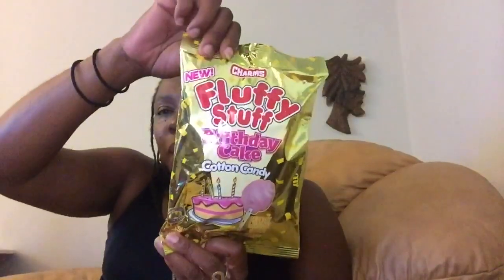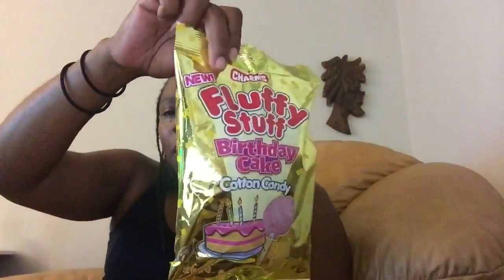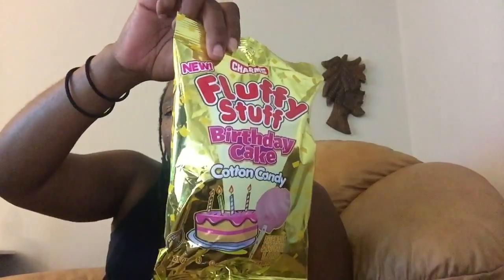Let's start with my new items — stuff that's new to me. I picked up this Charms Fluffy Stuff Birthday Cake Cotton Candy. My boys didn't eat it — I don't think they knew I had it — because they would have been begging me. I hadn't seen the Birthday Cake kind before, so I know they'll like trying this out. Or I could put it in a birthday bag for a birthday party Chandler's going to on Saturday.